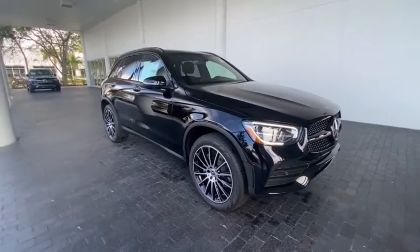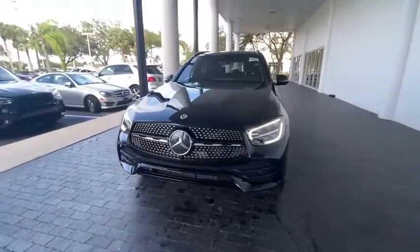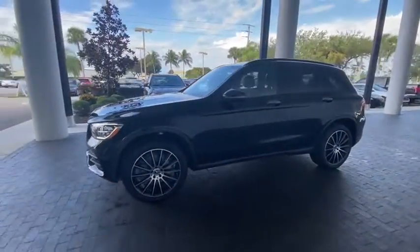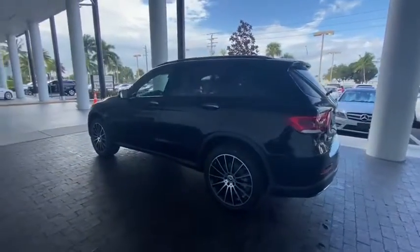Come test drive the 2021 Mercedes-Benz GLC. The Mercedes-Benz GLC sets the bar for the luxury SUV — a mid-size SUV that's all lean muscle and has a roomy new cabin full of style and substance.